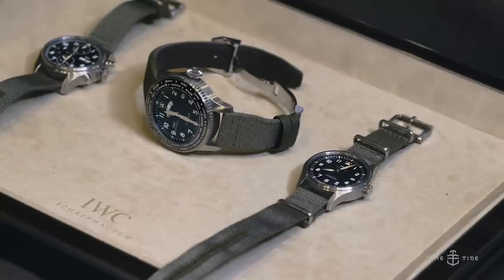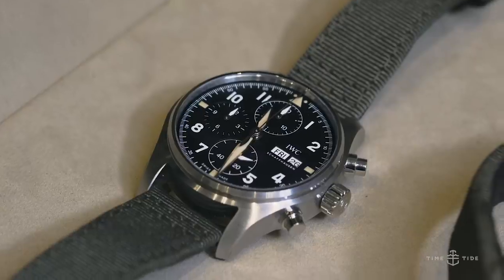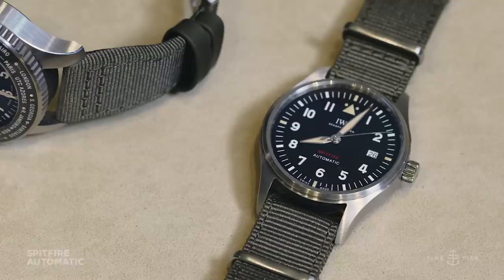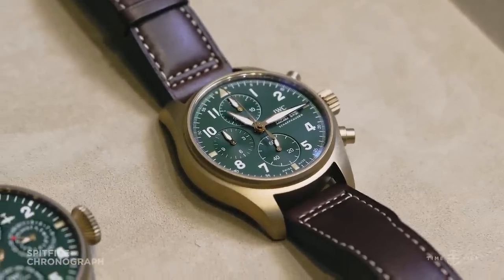Over here we have steel cases with khaki fabric straps with calf leather underlay. The other big news is that while many IWC pilot watches over the years have had ETA/Vaucher movements, every single movement here is an IWC in-house movement. For the automatic models we have the Calibre 32, and in the chronograph models we have the Calibre 69 — two IWC proprietary movements.